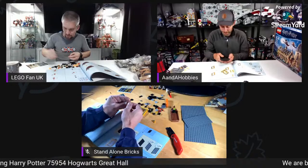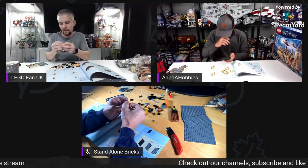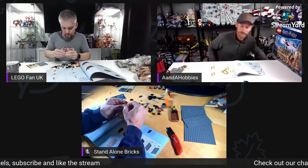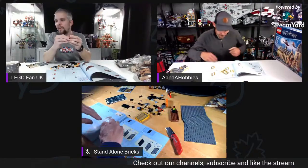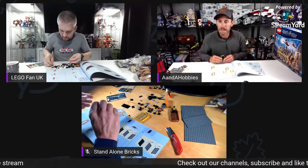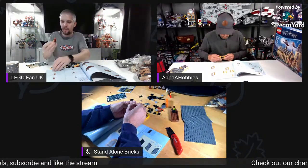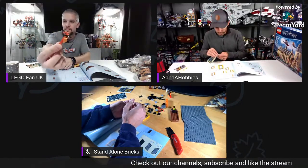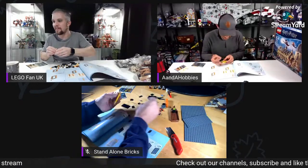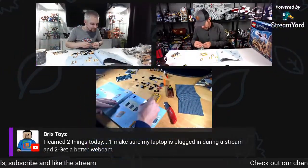Let's make sure everybody checks out each other's channels — stick the banner up. It's been a good week. There are 15 people watching and a lot of these guys have YouTube channels too, so support each other. Fawkes — a bit combustible, but it's a quite nice little build because you can tell what it is from random little bricks. I thought it was the mouth of the basilisk at first! I was holding it upside down. Brick Toys said he learned two things today: plug your laptop in when streaming, and get a better webcam.